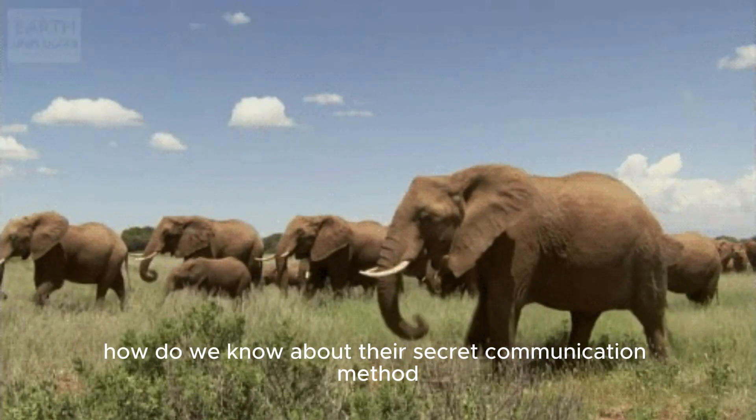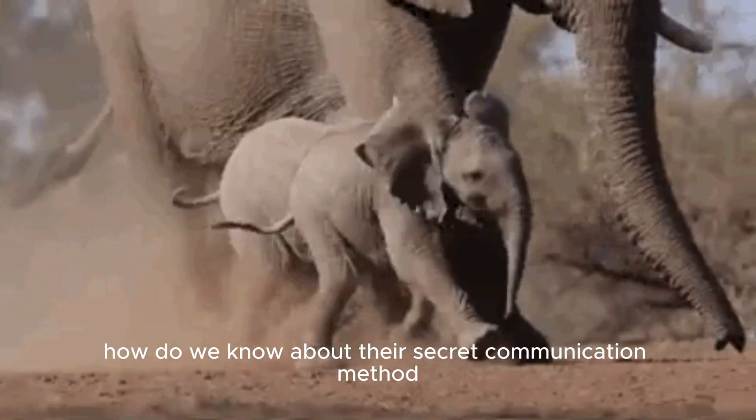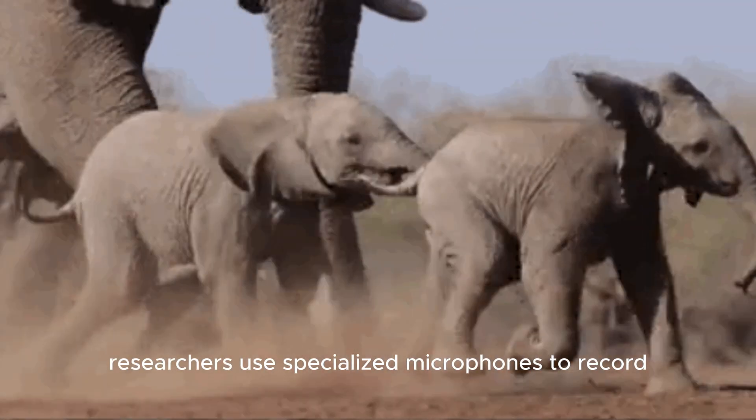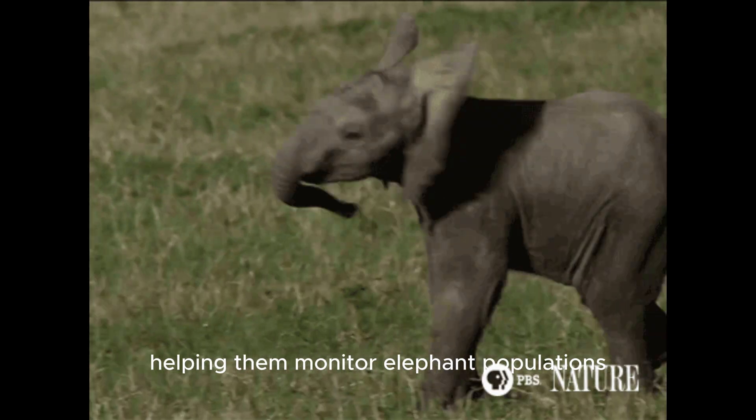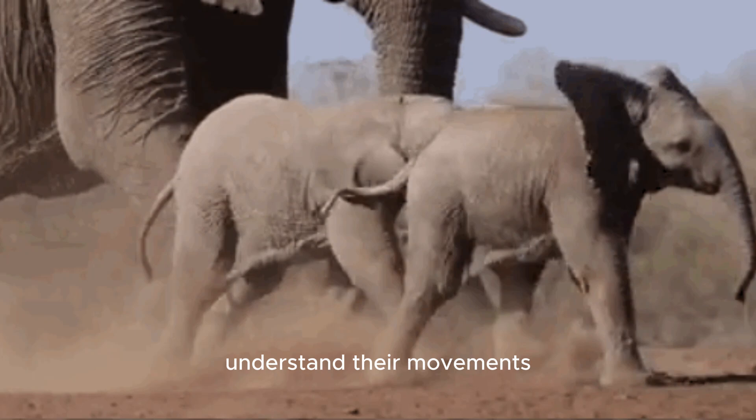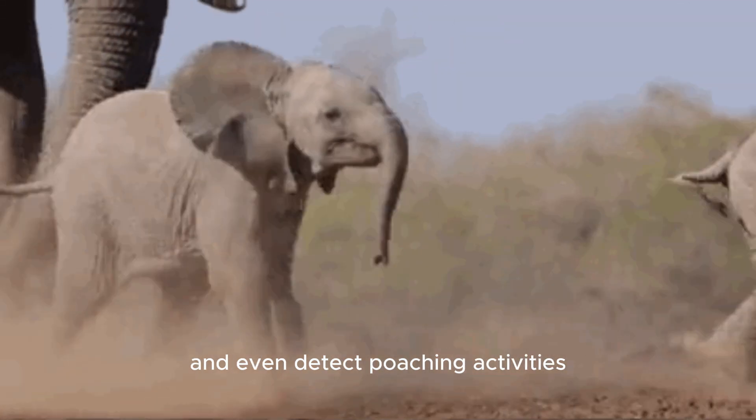Lastly, how do we know about their secret communication method? Researchers use specialized microphones to record and study these low-frequency sounds, helping them monitor elephant populations, understand their movements, and even detect poaching activities.